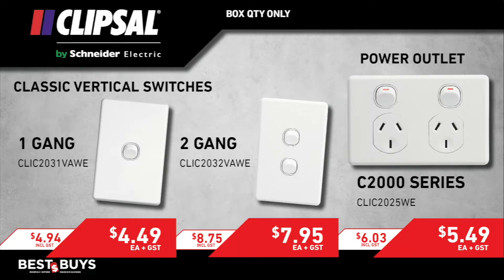Clipsal Vertical Switches — the 1-gang and the 2-gang varieties — it's the C2000 series. The Double GPO C2000, it's the classic 2025, price to sell.